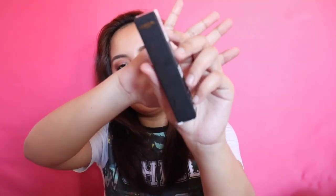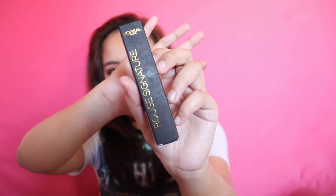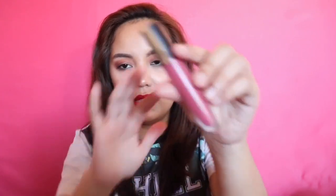Ito yung packaging niya kapag bumili kayo sa mall. Tapos sa loob yung product, which is this.